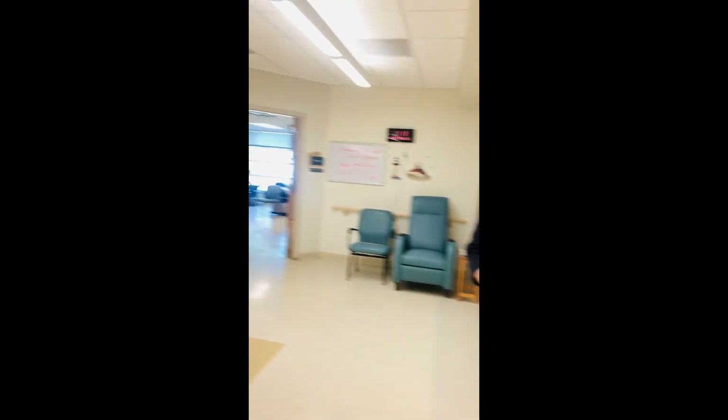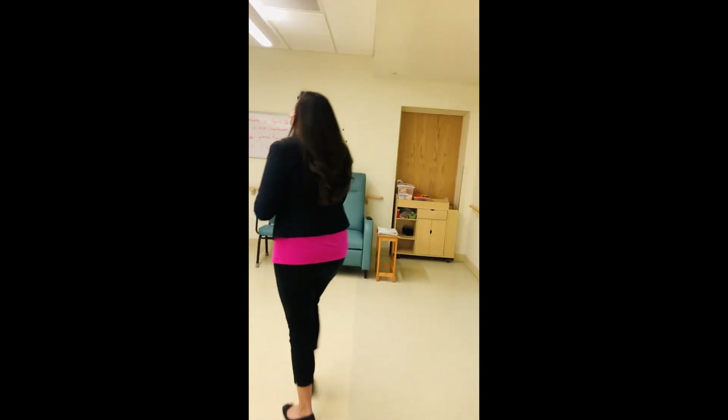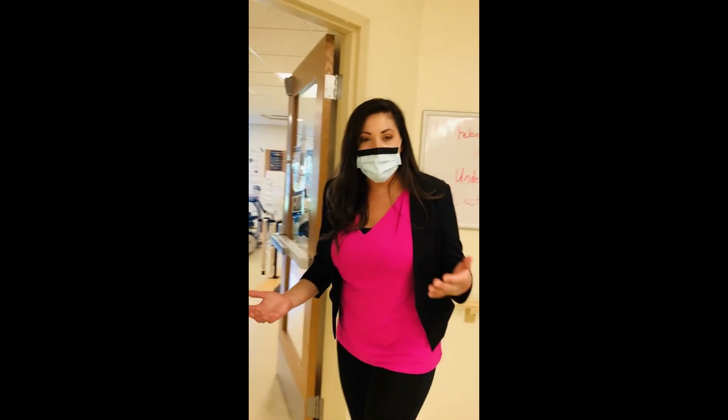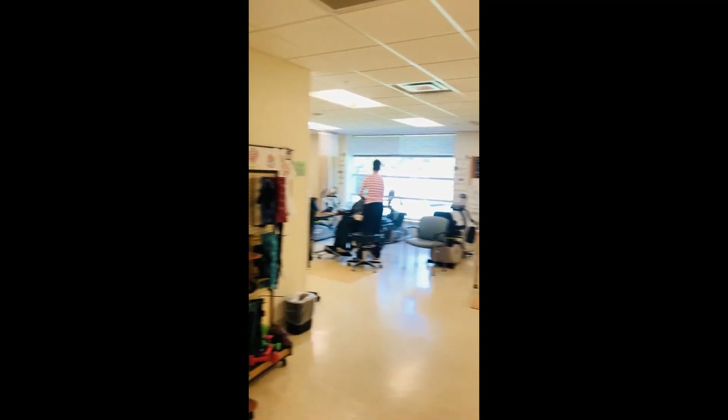We're going to scan a little bit because there is a therapy session going on in there. We have all different machines, and for folks that might not be on a therapy caseload, they can wander in and if there's a free machine, there's always someone in here to supervise them. So they always have that option, which is great.